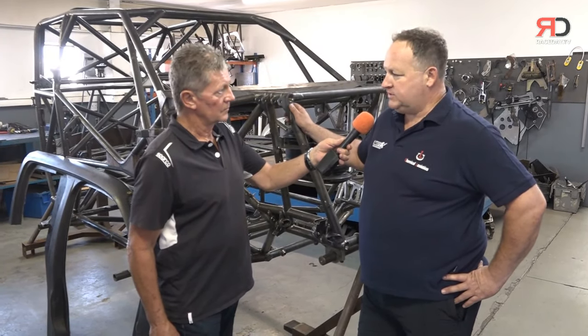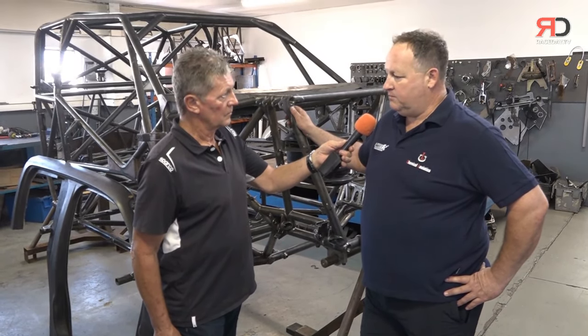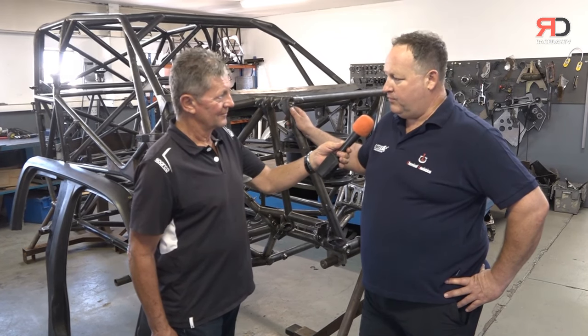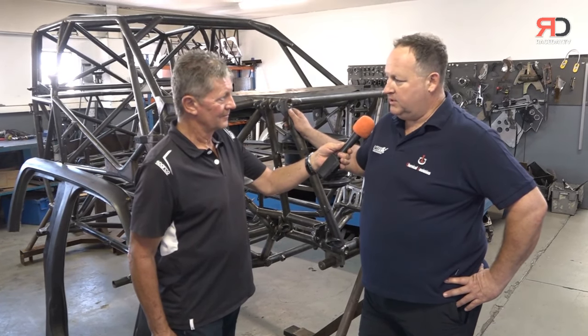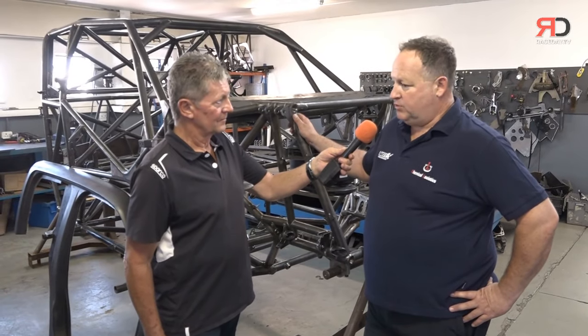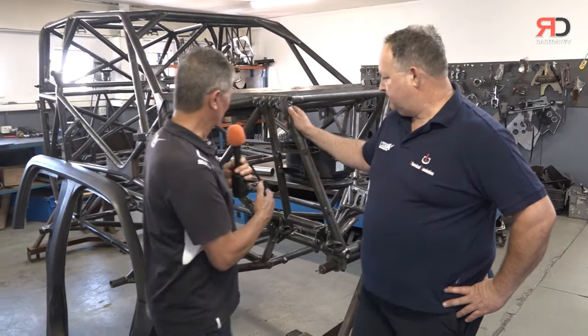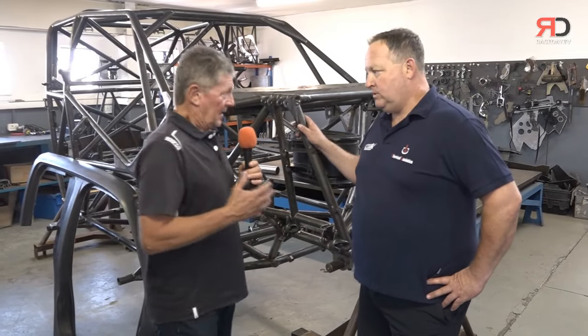We obviously have high hopes. But we are already in a big build-up for the Dakar the year after — very excited about that. The car behind us here is what we're pinning our hopes on. It's a logical development of Henny's car, and it's certainly something we believe can be quite a competitive proposition. And it's a bit of a hybrid in many ways.